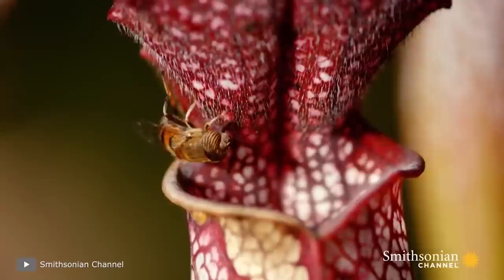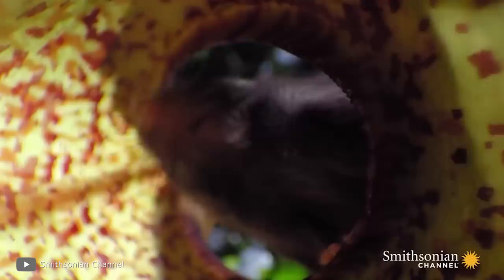Different species of Nepenthes use different catching devices. In some species, the broad trap edge of the pitcher is covered with a water film, from which insects slide in and fall into the trap, while other species have a special waxy coating on the inside of the pitcher, which also facilitates slippage. According to experts, different hunting strategies are related to food specializations.